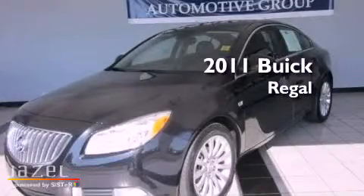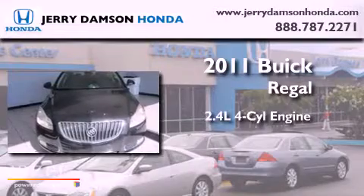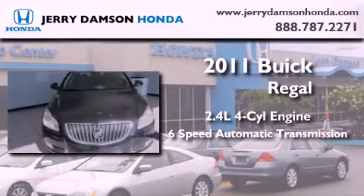This is a 2011 Buick Regal. It has a 2.4 liter 4-cylinder engine and a 6-speed automatic transmission.